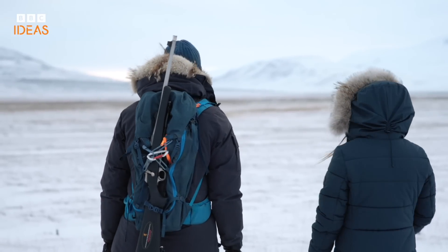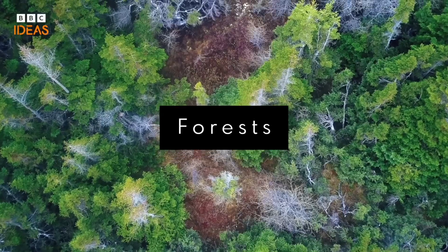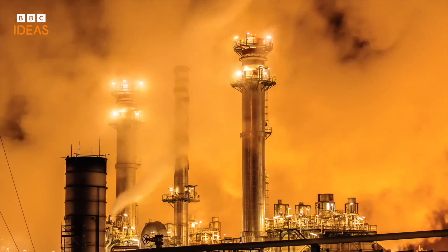This active layer allows for different ecosystems to sit on top of the permafrost — from huge forests to treeless plains known as the tundra. But this delicate balance is now being disrupted by climate change.